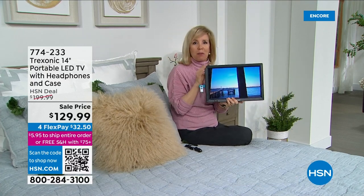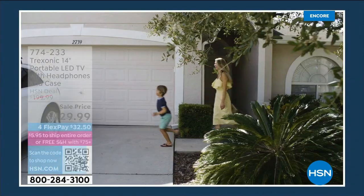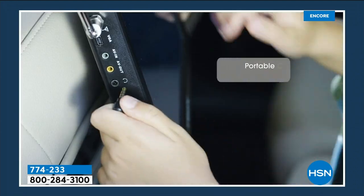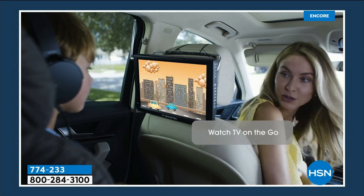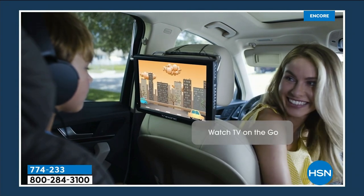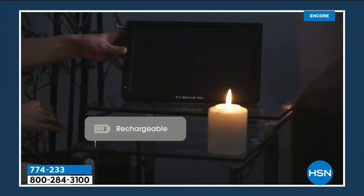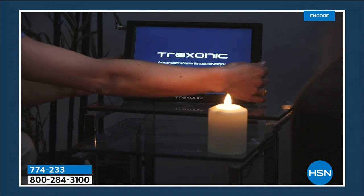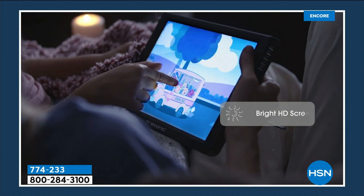I'm in the bedroom, not plugged in — I've got a rechargeable battery so I can watch my shows here while my husband watches all the football games. A lot of times there's always someone living with you or you're traveling, so this is your on-the-go entertainment. You're not tethered to a cord — you can charge it at home or recharge it in the car on a road trip.